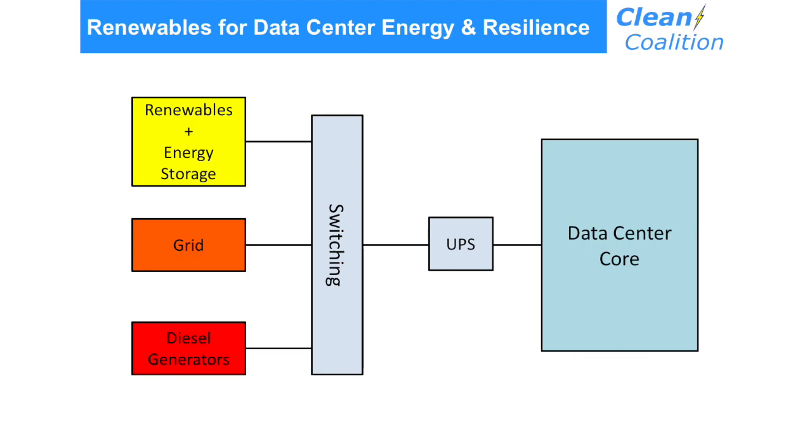This is a very simplified block diagram for provisioning energy to a data center. How do you get power to that data center core? In my view of the world, you use renewables and storage combined as one of the energy sources. Then you have grid power, and you have diesel generators. Those energy sources go into some switching that determines which source, or which combination of sources, is going to be provisioning the power. All of the power runs through a UPS.